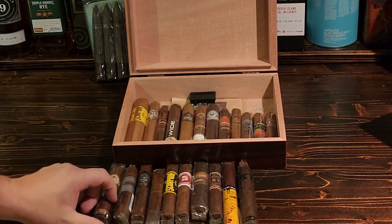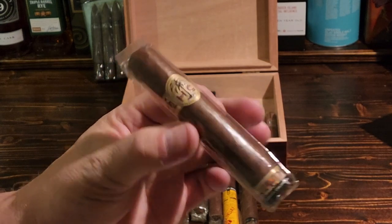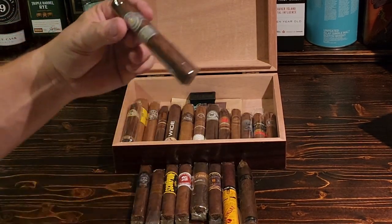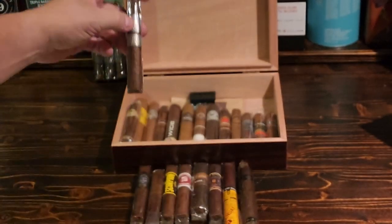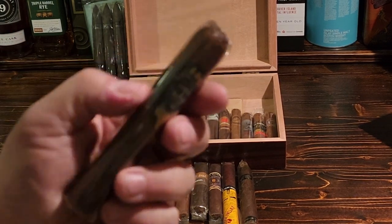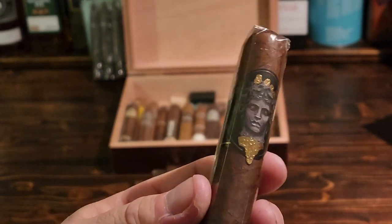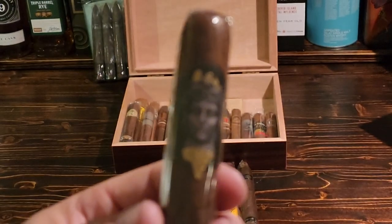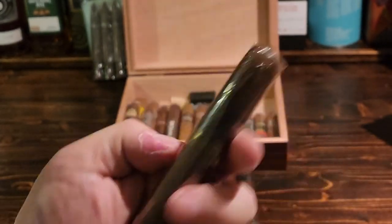Now we're on the top here — this is a cigar from Zicari, the HC Robusto. And a Montecristo Platinum Robusto. This one here — I just love the band on this one — this is the Alec Bradley Gatekeeper Robusto. Look at that band, it's just absolutely insanely beautiful. And it smokes as good as it looks.